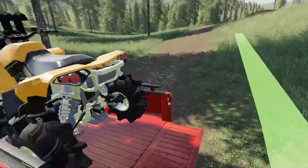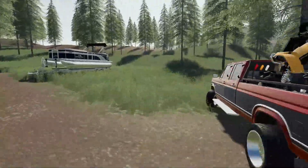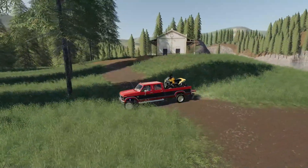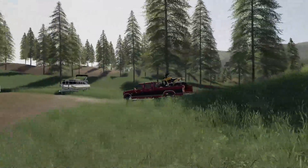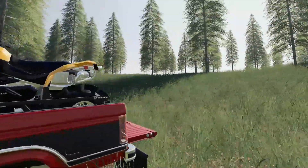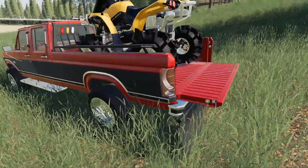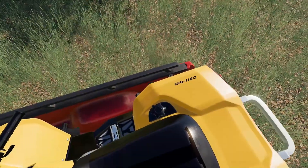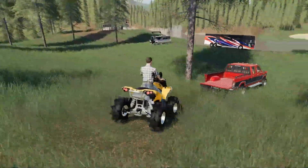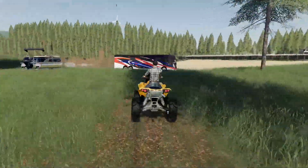I'm gonna grab the tailgate here. I think we could back up to this hill — it should work. Nope, not steep enough. We'll try another one. None of these hills are actually steep enough to unload, so we're just gonna back it off to the highest point we can get to the tailgate. Fire it up — and there we go, perfect! Totally didn't get hung up there at all.